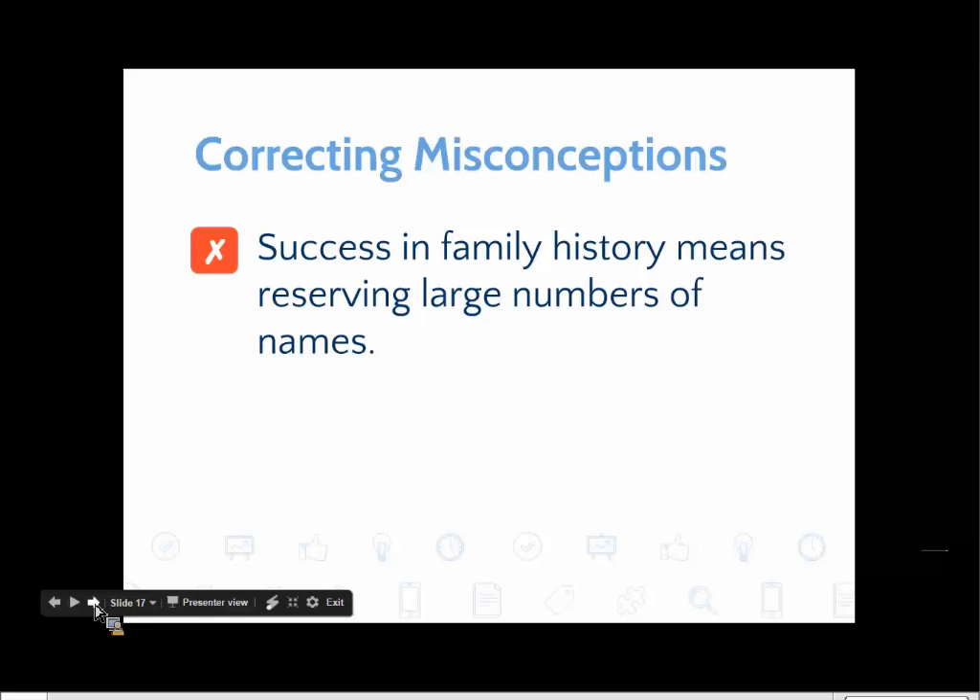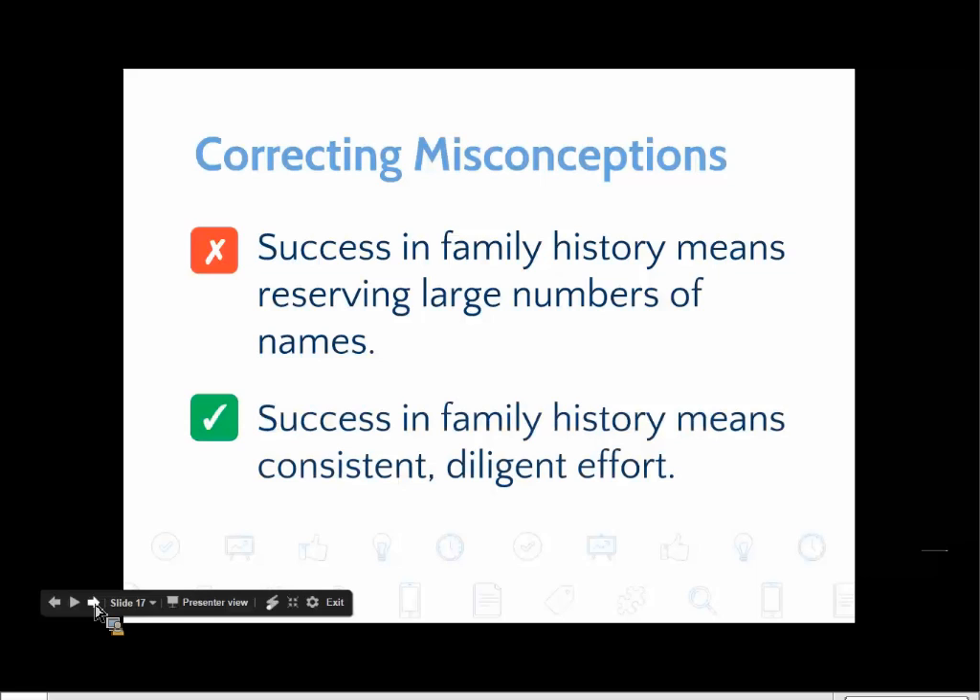So if success in family history doesn't mean reserving huge numbers of names, how would we qualify success? After years of working with people, I've come to believe that success in family history means a consistent, diligent effort. In a way, for those of you who are home or visiting teachers, it's the same principle — it's not a one and done. Being a good home and visiting teacher means consistent, diligent effort on a regular basis. Our goal shouldn't be gathering large numbers of family names, but instead making a consistent, diligent effort.